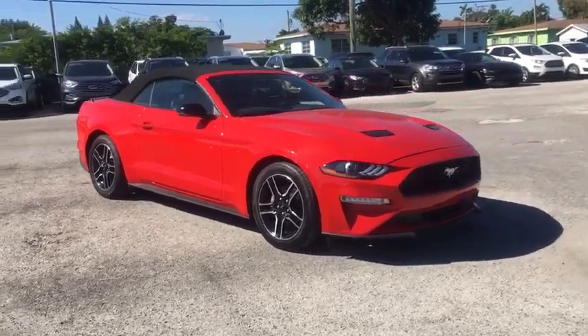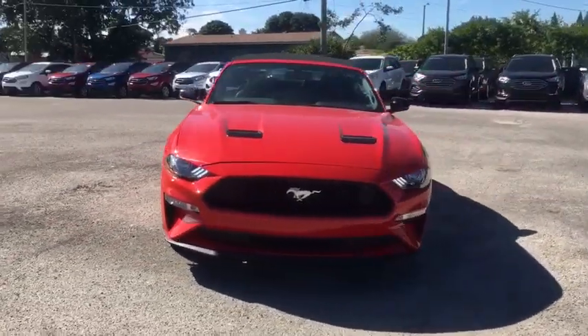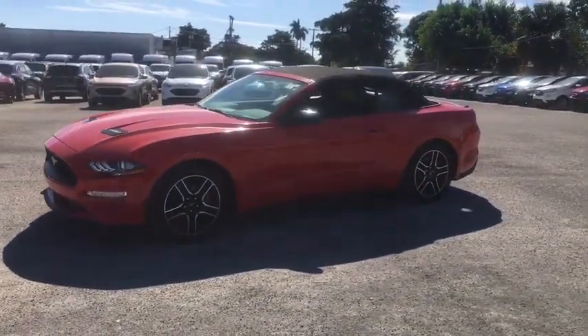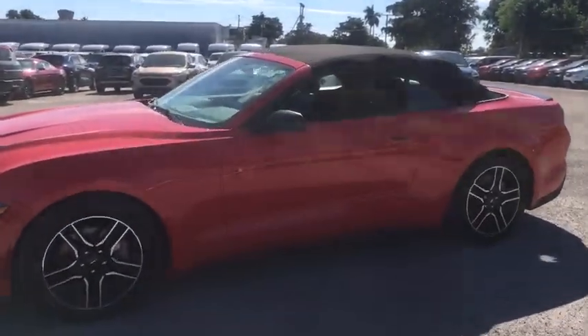Looking for the right vehicle? Check out the 2020 Ford Mustang. The Mustang is race-worthy and ready for the track. This vehicle has less than 10,000 miles.